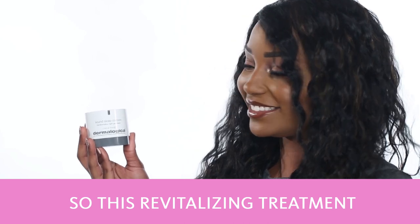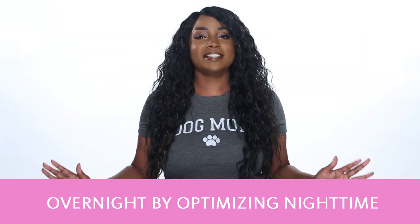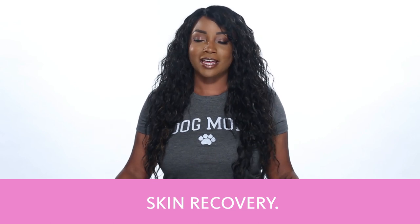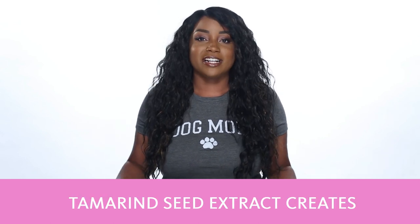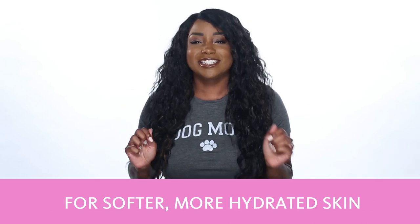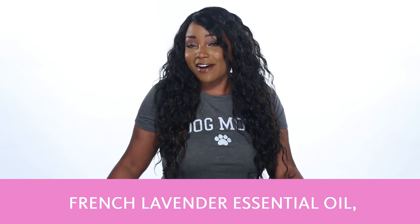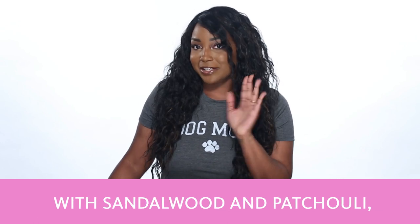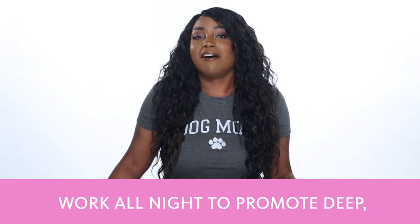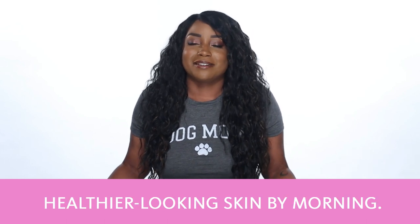This revitalizing treatment gel cream transforms skin overnight by optimizing nighttime skin recovery. Tamarin seed extract creates a nourishing cocoon of comfort for softer, more hydrated skin, while encapsulated motion-activated French lavender essential oil with sandalwood and patchouli work all night to promote deep restful sleep for healthier looking skin by morning.